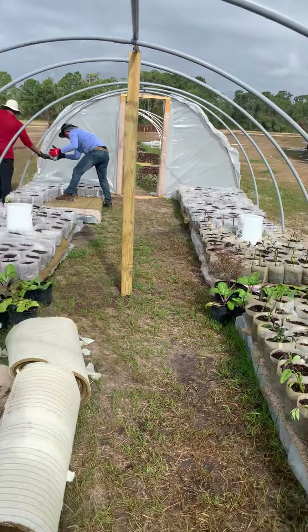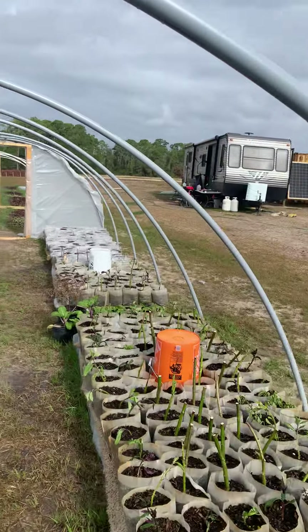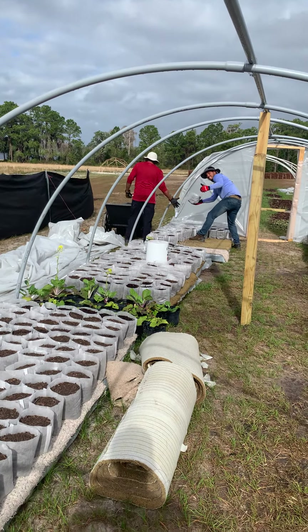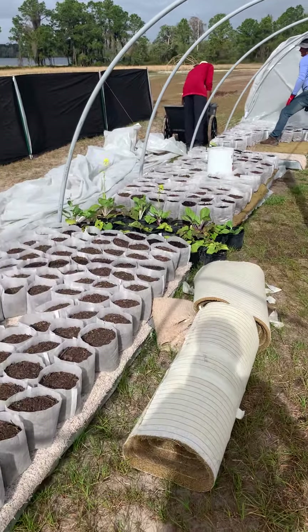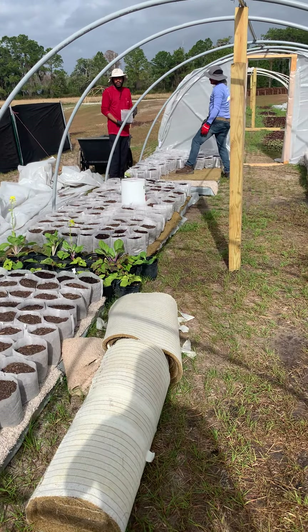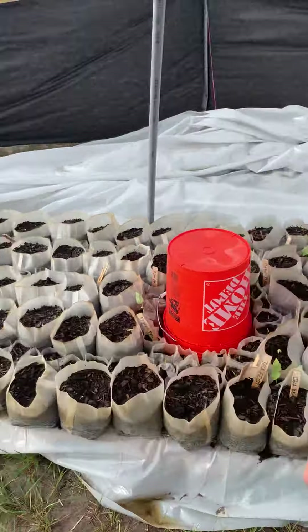Hey everyone, I want to share this little propagation station with you. Pablo and Carlos are kicking ass — thank you guys. It looks like this area can hold about 1,500 plants or starts. So 1,500, almost all perennials in here.